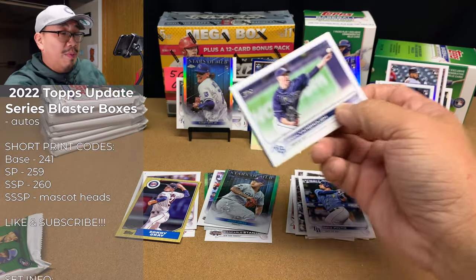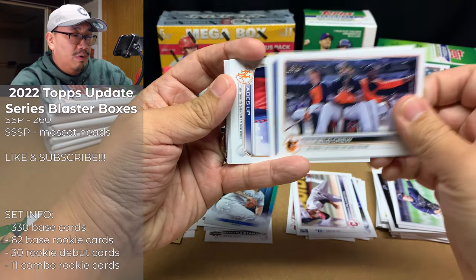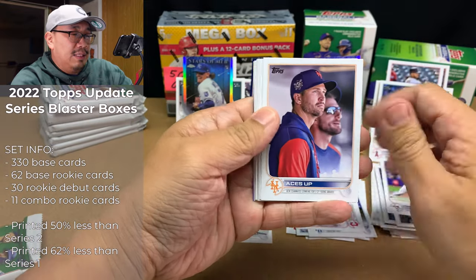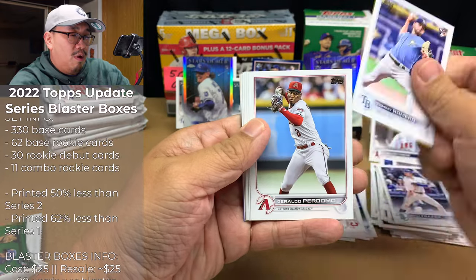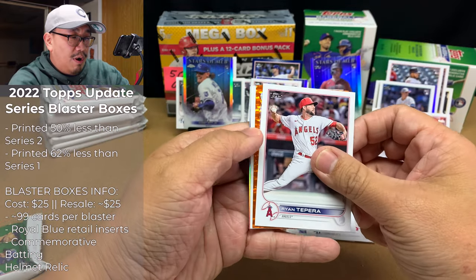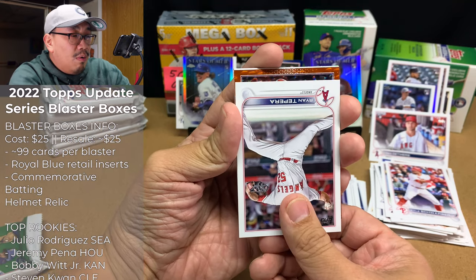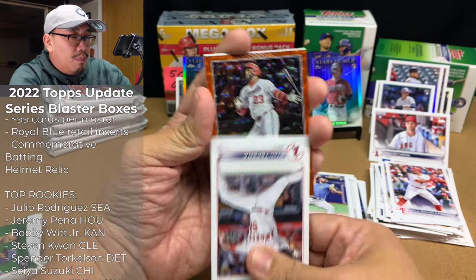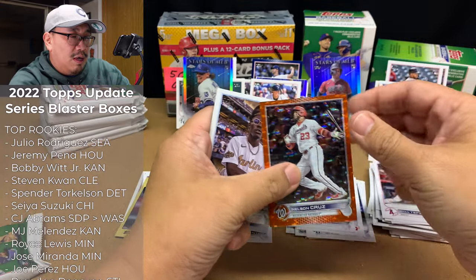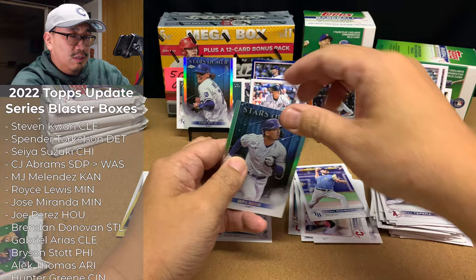Now let's see if we can hit a short print. Ryan Yarbrough, Connor Pilkington Rookie Card, Orioles Team Card, Ross Stripling, Aces Up, Mets Team Card, Adam Frazier, Tony Romero Rookie Card, Geraldo Perdomo, Kyle Schwarber, Spencer Torkelson — that's a nice one. Ryan Tapera. Oh, we got an orange parallel — and it has a rookie logo. Nelson Cruz, numbered out of 299, that's pretty decent. Followed by Jazz Chisholm, and a Seiya Suzuki Rookie Card — awesome, beautiful.